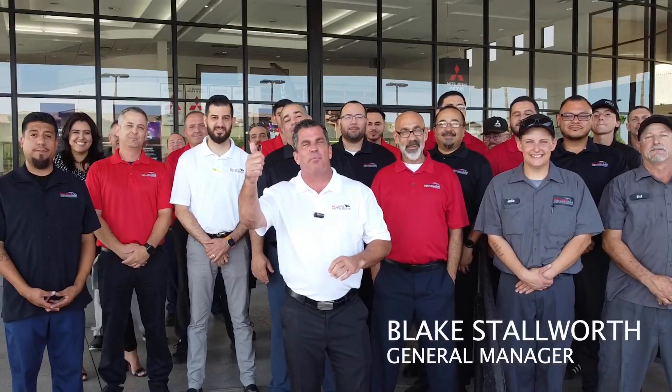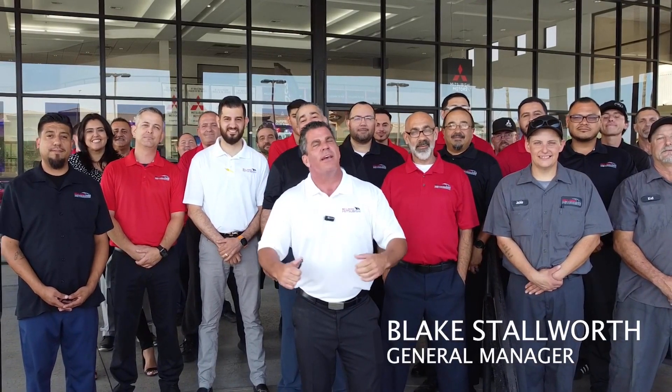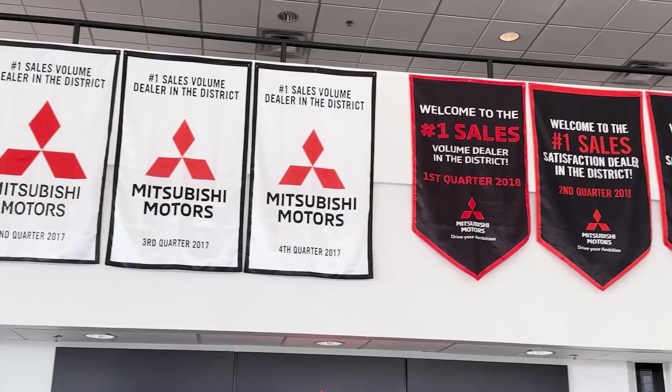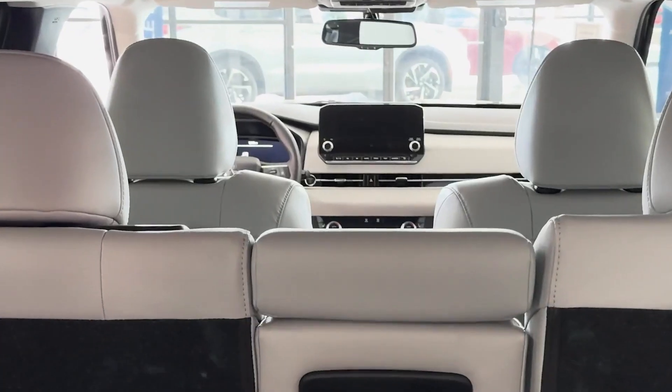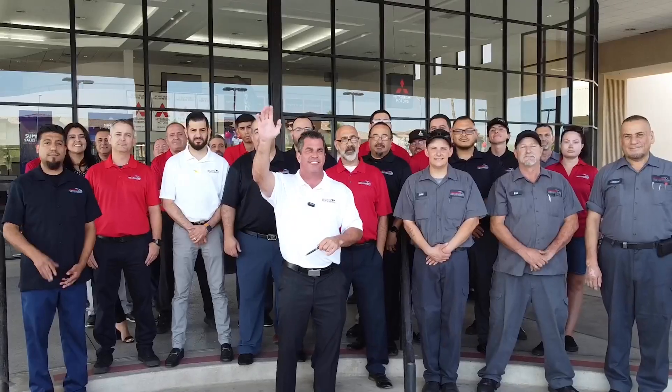Hey guys, how are we doing? Blake Stalworth and the amazing crew of Bell Road Mitsubishi behind me. Guys, we are the number one Mitsubishi dealership in Arizona and in the nation. Come let us show you why and how — whether it's service, parts, accessories, or buying a new or used car, come see us. We'll show you why we're number one. Thank you.